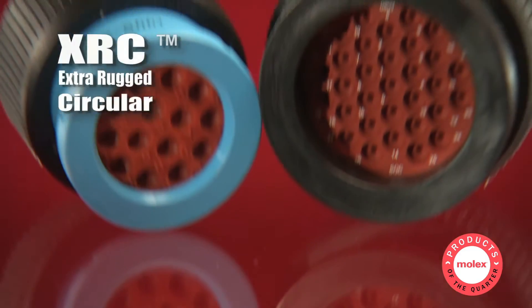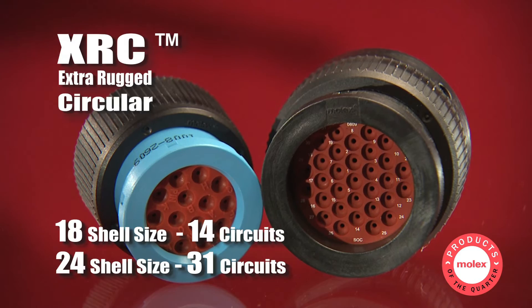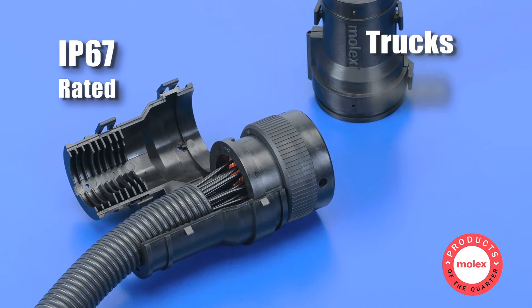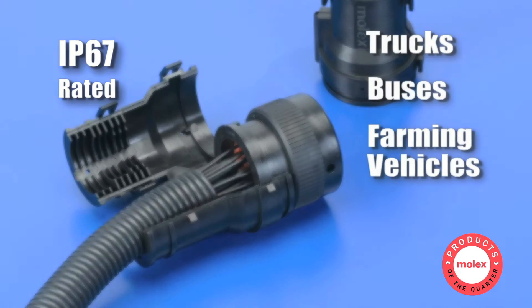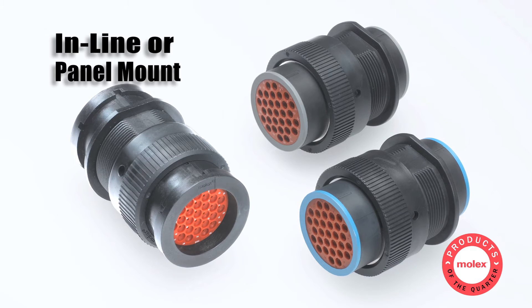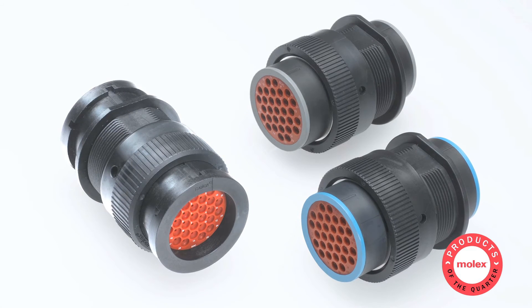Rugged XRC connectors utilize 18 and 24 circular shell sizes with IP67 ratings for trucks, buses, and farming vehicles. XRC connectors are useful for both in-line and panel mount applications. Low insertion force stamp terminals provide an economical solution.